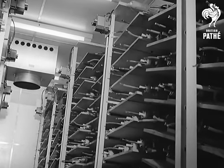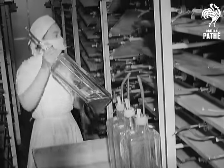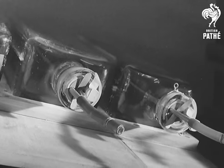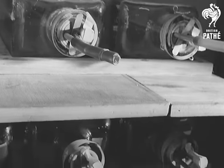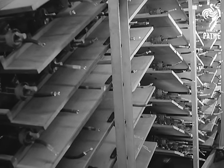An incubator room brings the culture to maturity. This process takes four days, during which the culture is kept in motion. The final vaccine, of course, contains only dead virus. Formalin treatment will kill off all live virus, and a foolproof system of checking and double checking will ensure that it has done so.